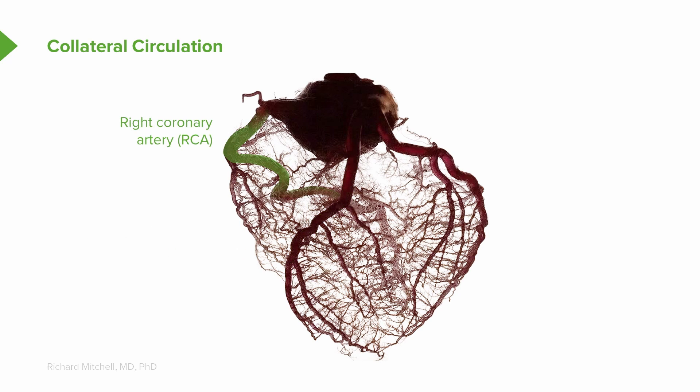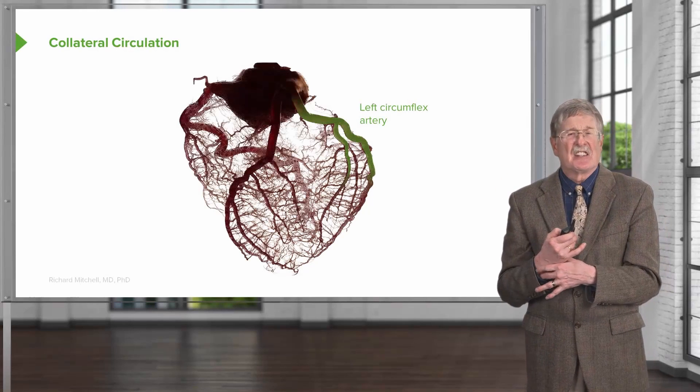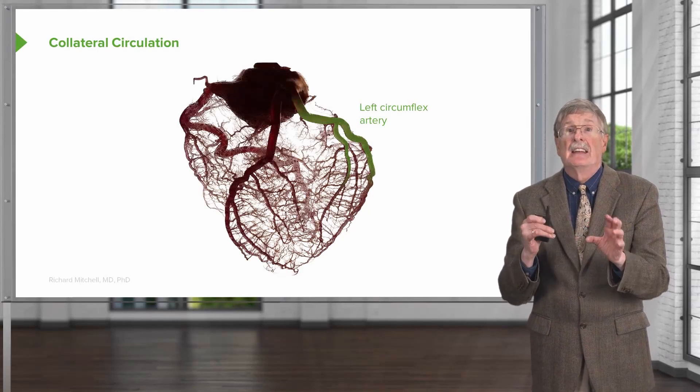Over here we have the right coronary artery, the RCA, and again it comes off the aorta and branches and branches into a fine capillary network. And finally, we have the left circumflex artery, with the same general organization in terms of branching into a fine capillary network.